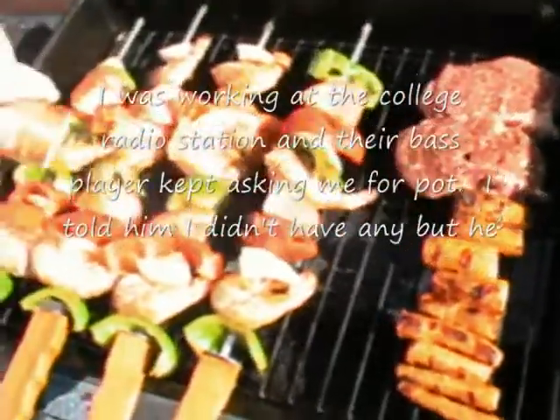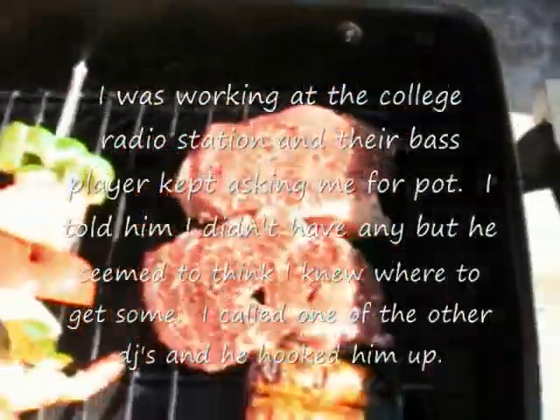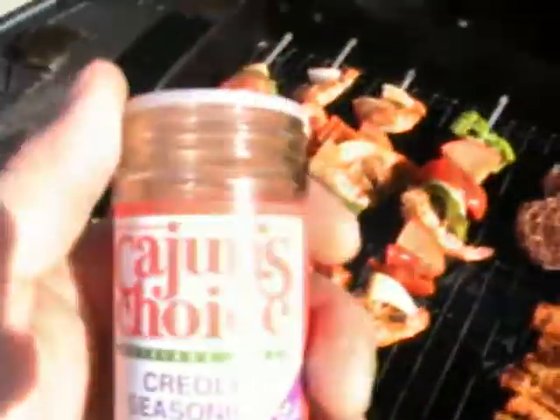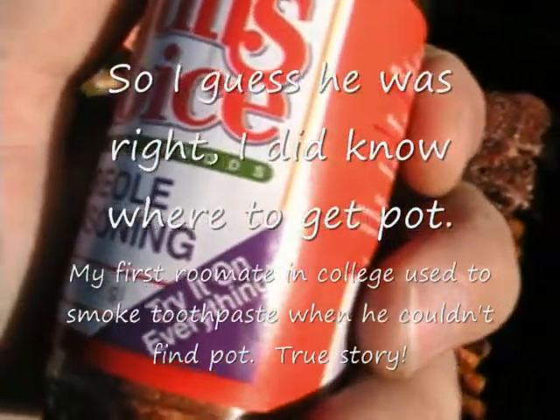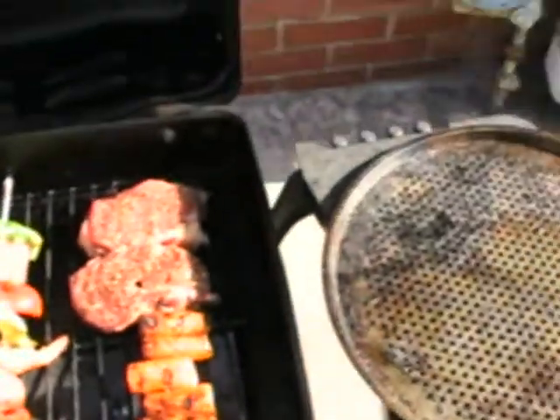So we got some Cajun seasoning — except for the steak. The steak has got what's called Everyday Seasoning on it from Trader Joe's, which is different from the Creole Seasoning. Try it on everything, that's what I'm doing. We'll come back and check on this in a few.